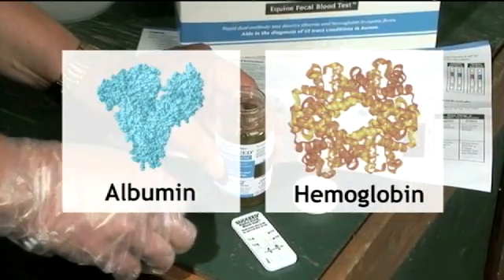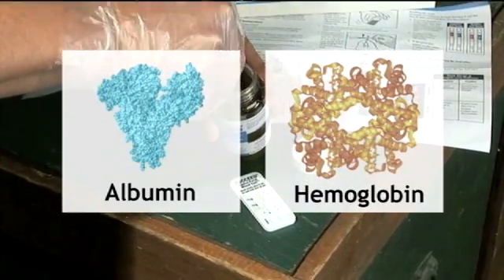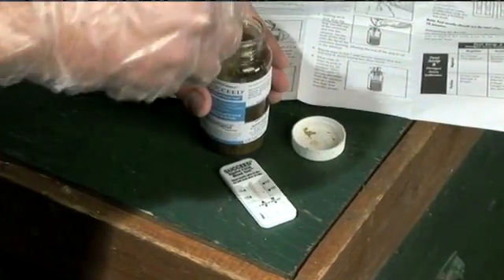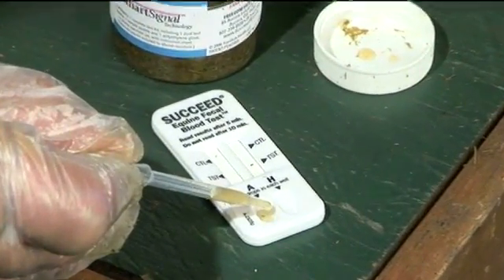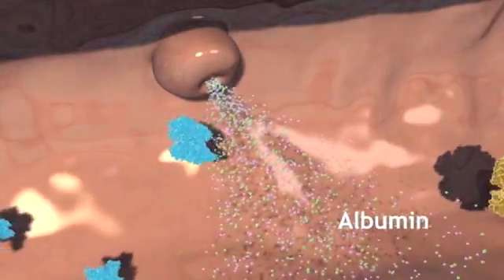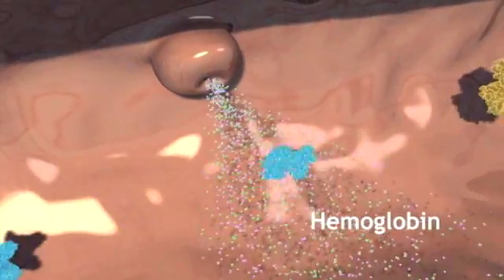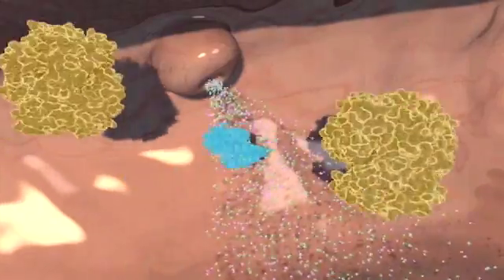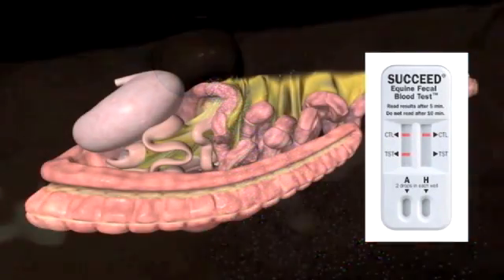The test uses proprietary antibodies specific to equine albumin and hemoglobin. Taken together, the two parts of the test can help differentiate foregut from hindgut conditions. The new FBT works as a differential diagnostic aid because proteases and peptidases in the stomach and duodenum are known to completely digest albumin, while hemoglobin is resistant to the enzymes, acids, and bacteria throughout the GI tract. As a result, a positive test for albumin in equine feces indicates a digestive tract injury at a point caudal to the common bile duct in the proximal portion of the small intestine, generally in the hindgut.